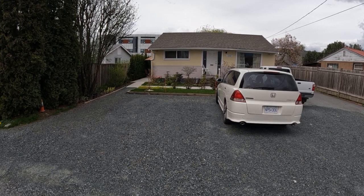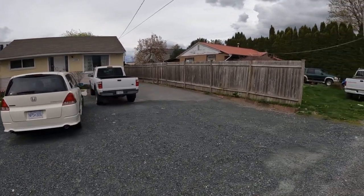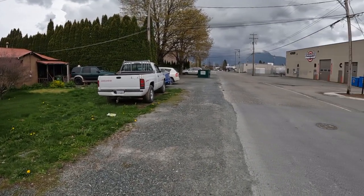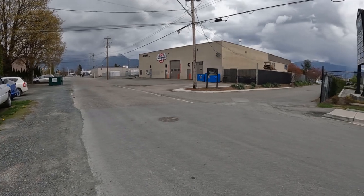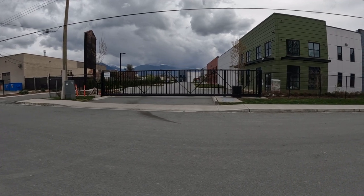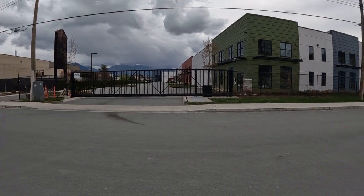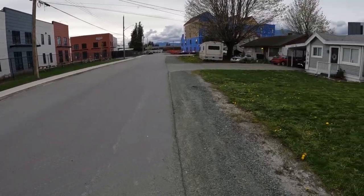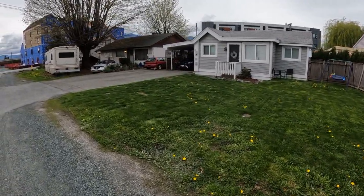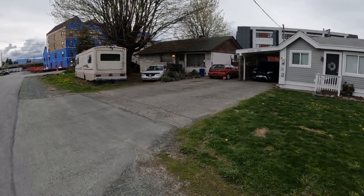These houses are built in the 1950s — our one is built in 1957. This is our neighbor's house, and this is a mechanic shop. The gate is closed because today is Sunday; otherwise during the week it's very busy with many cars going back and forth. These are the oldest houses in Canada, and this is one of the oldest neighborhoods.